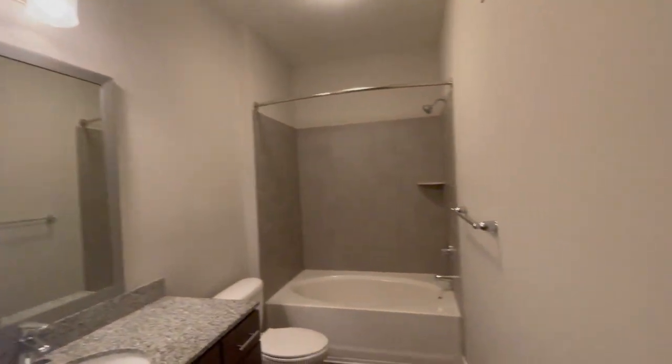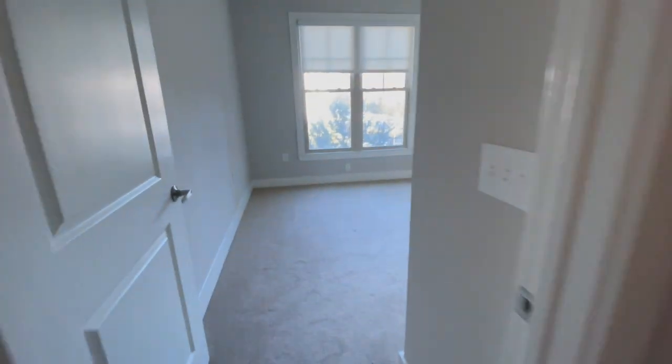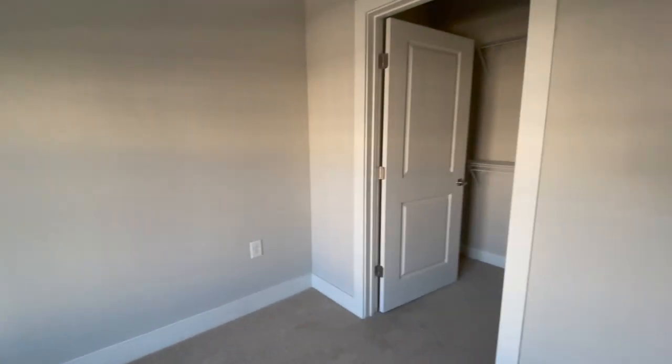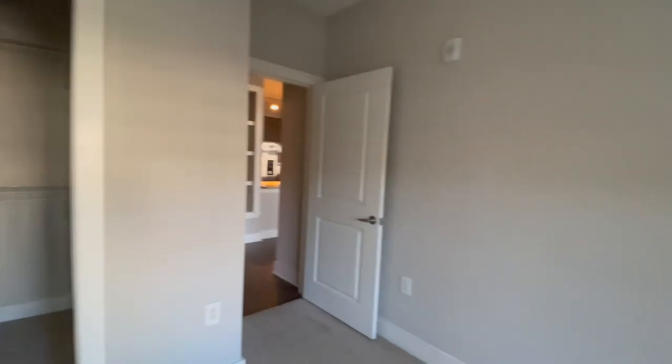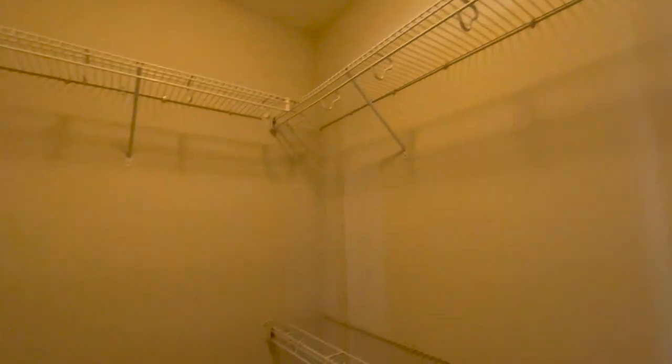The first bathroom had a nice bathtub with a showerhead on top, great storage space for extra towels or linen, and lots of cabinet space under the sink. The first bedroom had great lighting, and while it seemed a little smaller than expected, it had a lot of closet space — actually a U-shaped closet, which is really nice.